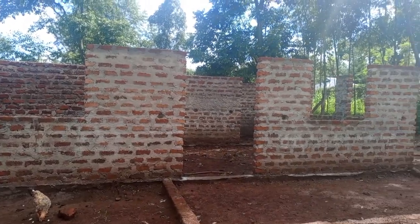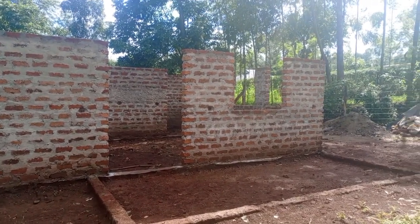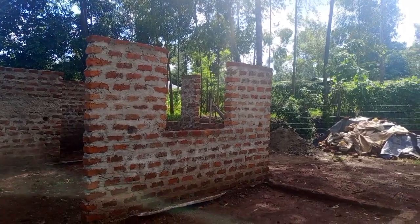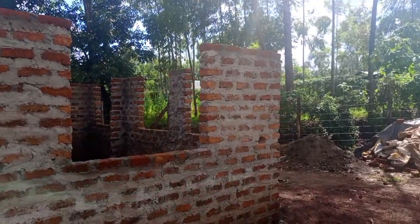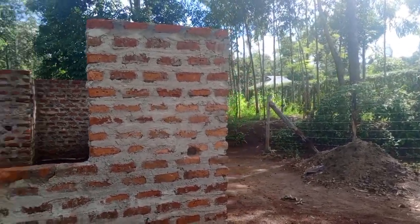Now this is the exterior part of the house, the front side. The veranda is not done. And we will just go around and see the other side. That's a window to the living room, one of the windows.